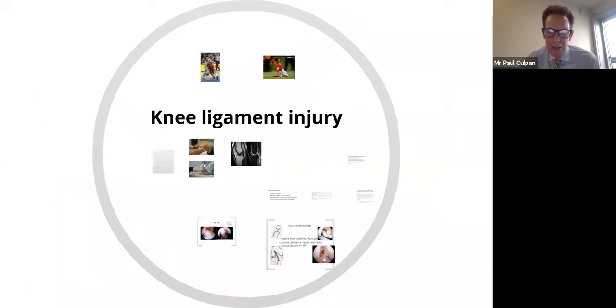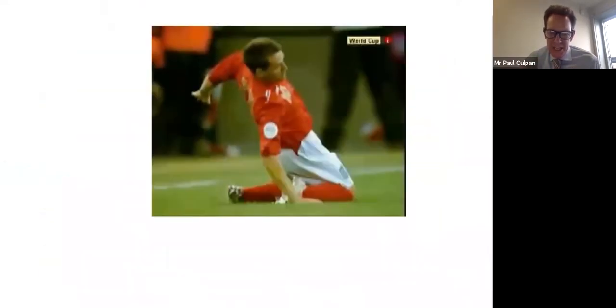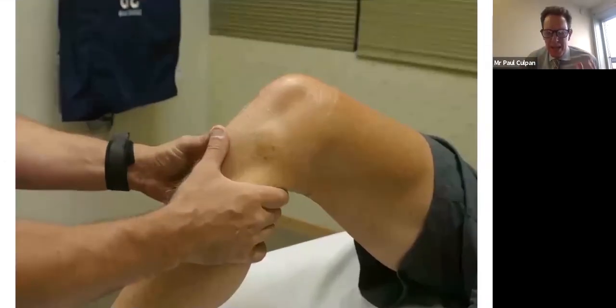I'm going to touch just briefly on ligament injuries. It's very difficult for a ligament injury to be assessed accurately remotely. A ligament injury is something that's so much better to get your hands on and assess, because these are stress tests, but the history is also so important.